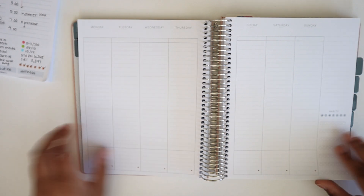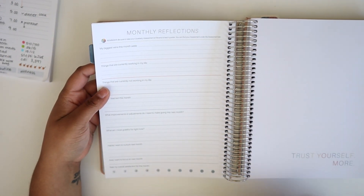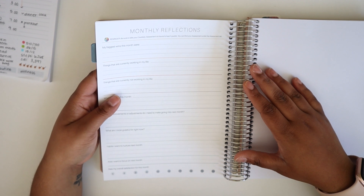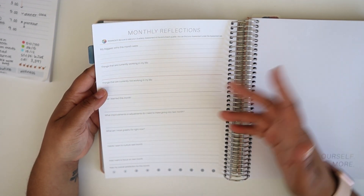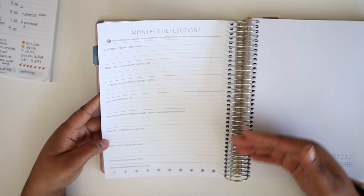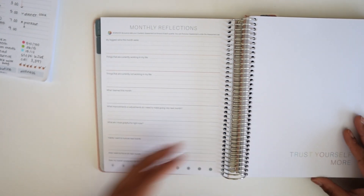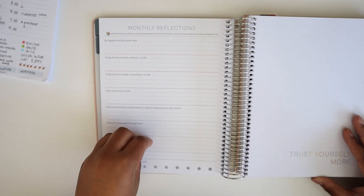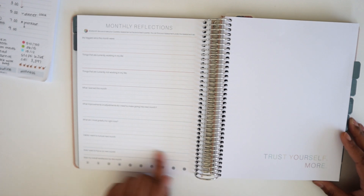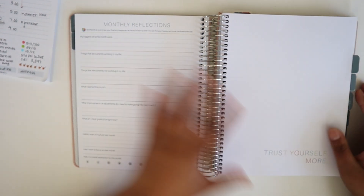At the end of each monthly section you get a monthly reflections page with some prompted questions to help you evaluate the progress you're making towards your goals. It makes you think about what's working, what's not working, what you've learned, and what adjustments to make. It also encourages you to seek gratitude and think ahead about the next month. At the end you get to rate your overall satisfaction for the month — when I first started using Moxie Life I thought that was a weird question, but it's really cool to see how that changes as things in my life change.